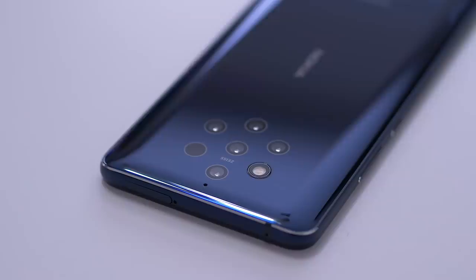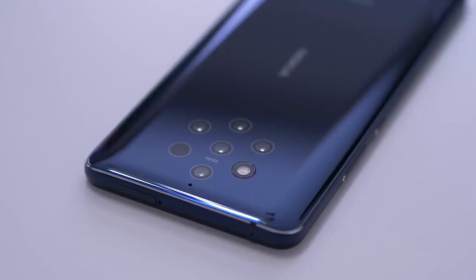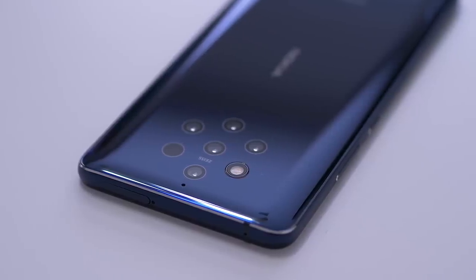The biggest highlight of this phone is the cameras on the back. It has five cameras, but I sort of feel like this is Nokia's or HMD's publicity stunt to grab headlines — a cheesy attempt to get people to pay attention to the Nokia 9. Because if it had one or two cameras, I don't think nearly as many people would be looking at it.